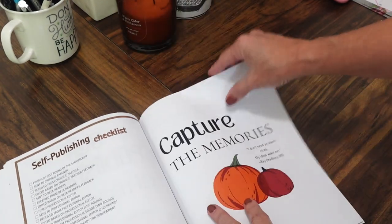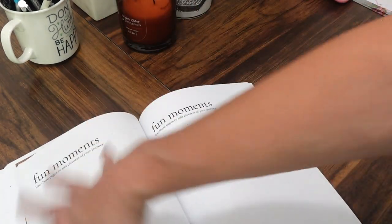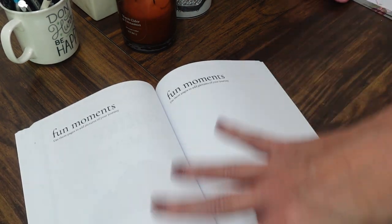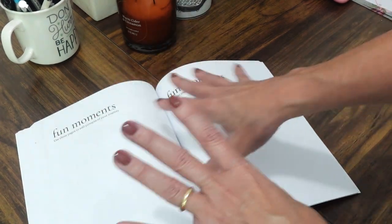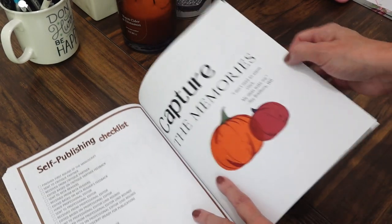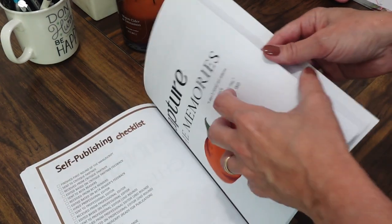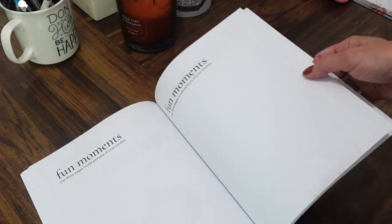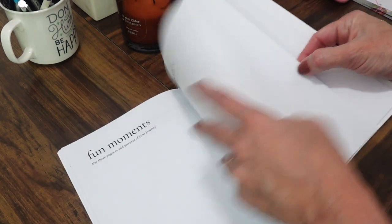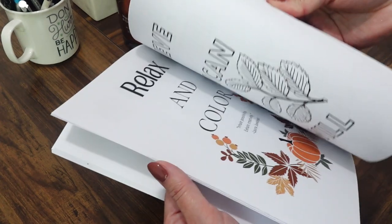Next — one of my favorite parts — is 'Capture the Memories,' with a little quote and pumpkins. This is where I scrapbook: I cut out pictures I've posted on social media or taken myself and document the journey in picture form. You can use it however you like — scrapbook with photos or use it as a journal and write. I gave you a few pages for that, plus additional notes pages.